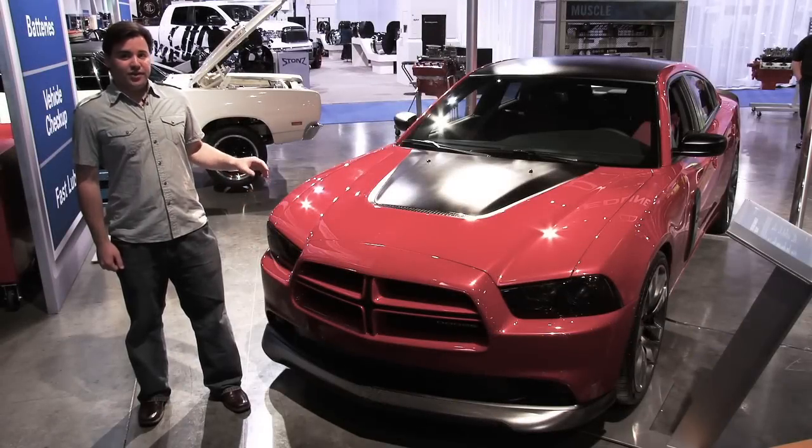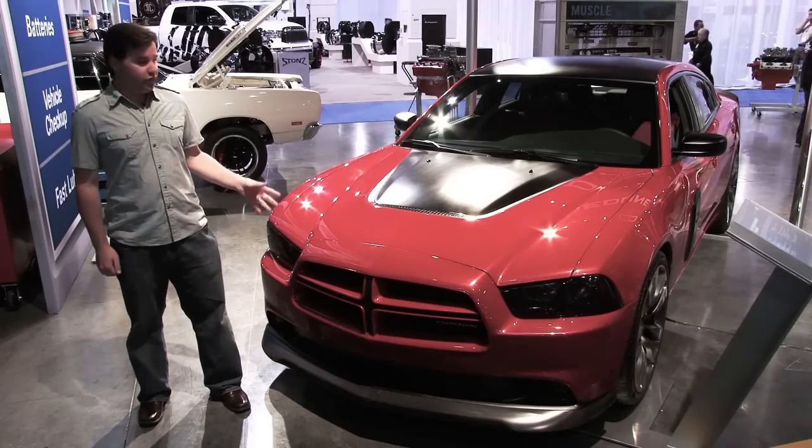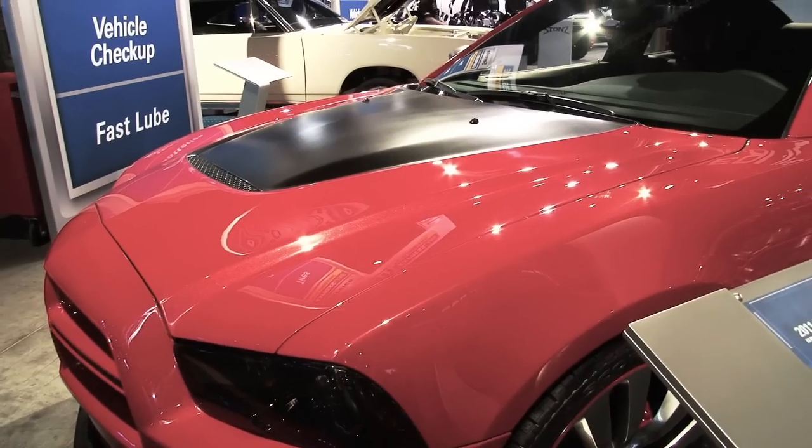I'm Scott Evans with Motor Trend and I'm here at the 2010 SEMA show with what might be the most important car of the show, the 2011 Dodge Charger. Now this show car is called the Redline Charger. It's a special for SEMA.